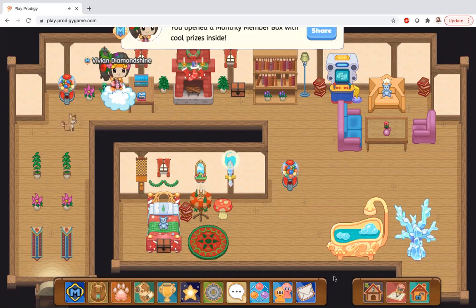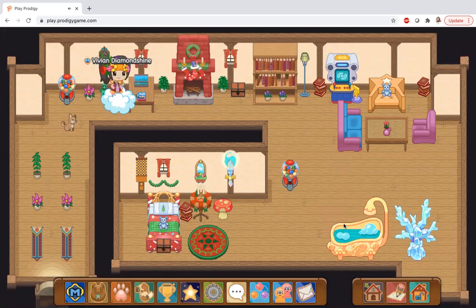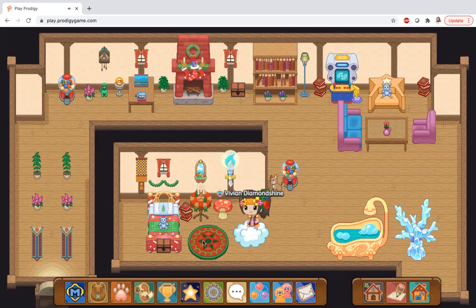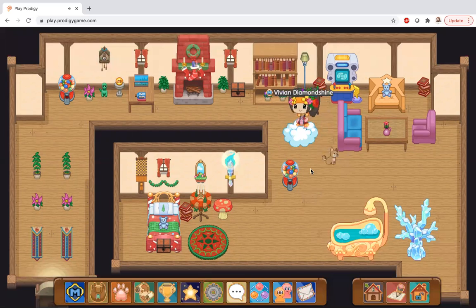I was hoping the water would flow but it's not flowing, but that's okay. Anyway, thank you so much for watching, guys! Don't forget to subscribe and vote. I hope you enjoy this video, and I'll be telling you how to get the gumball machines in Prodigy.